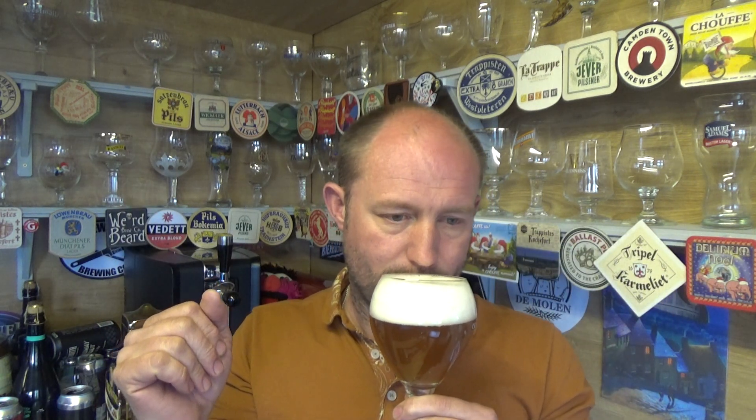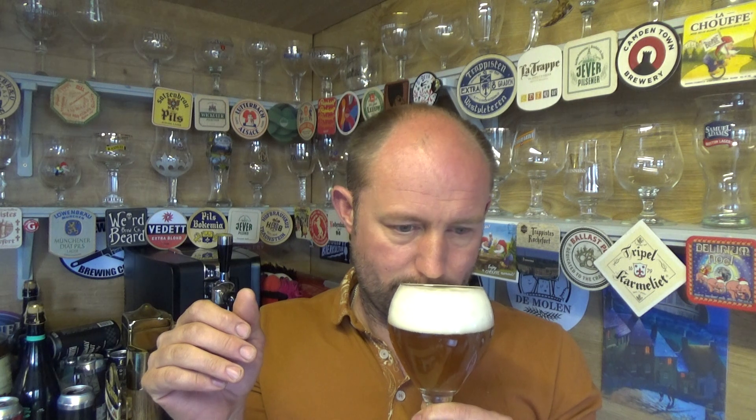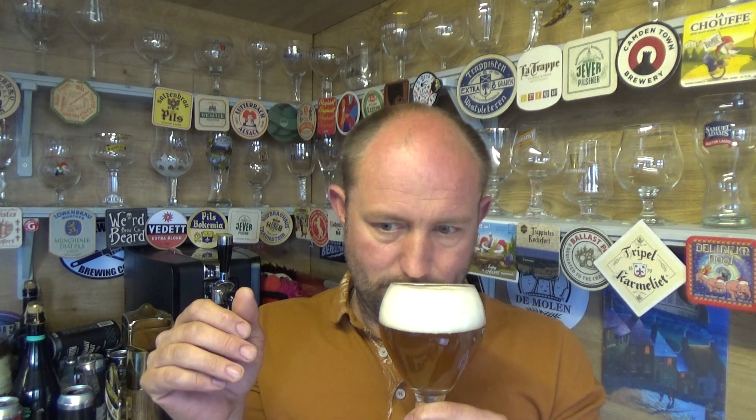You're definitely getting that spicy characteristic to it — a mixture of spices, fruity, a bit of banana maybe. Yeah, really digging that lovely spicy aroma. Let's dive in. Cheers.